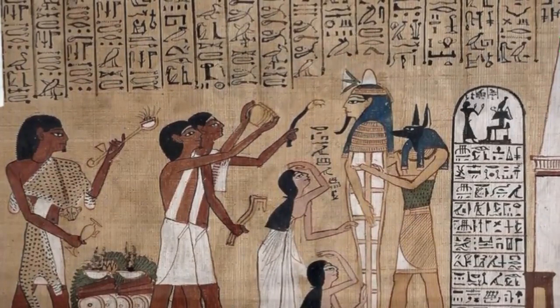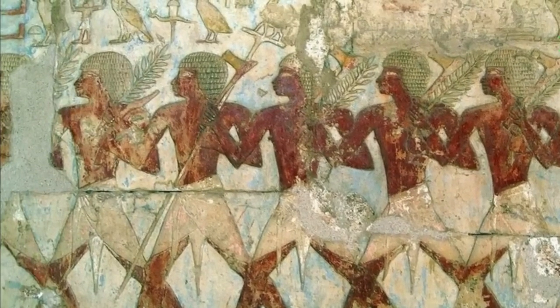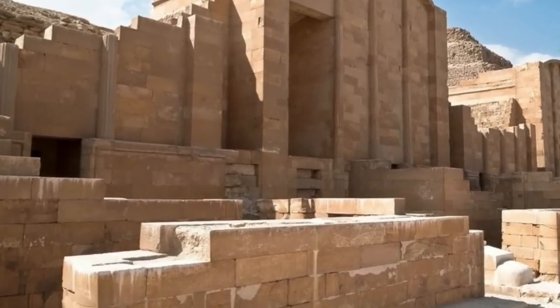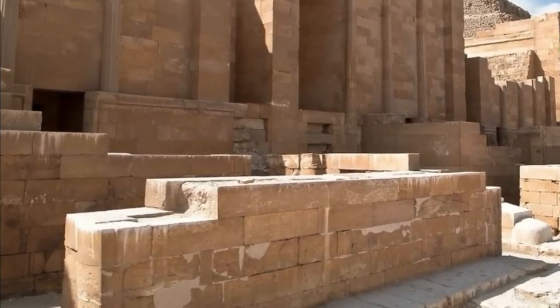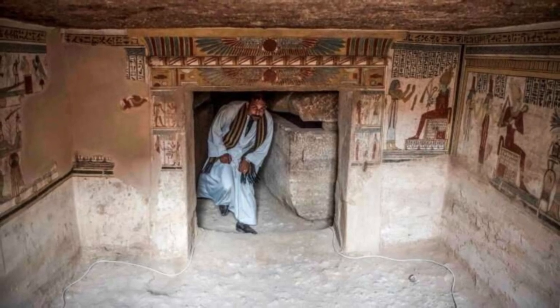Coming to the throne sometime in the late 25th or early 24th century BCE, Djedkare is thought to have ruled Ancient Egypt for a considerable length of time, though the exact duration is disputed by historians. Djedkare departed from tradition and refused to build a temple dedicated to the sun god Ra. He is believed to have been venerated for up to 200 years after his death. Djedkare was buried at Saqqara, his resting place marked with a stepped pyramid that stood over 170 feet tall. Unfortunately, thieves raided the burial chamber before excavation began in the 1940s, and much of the Fifth Dynasty ruler's life remains somewhat obscure.